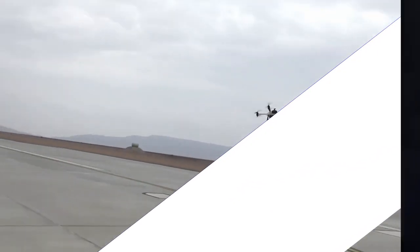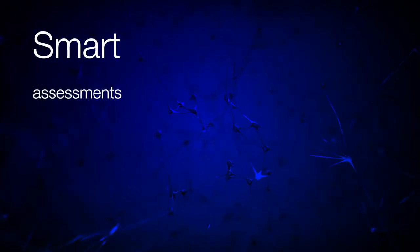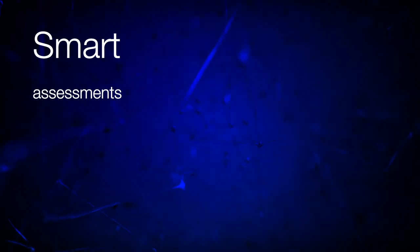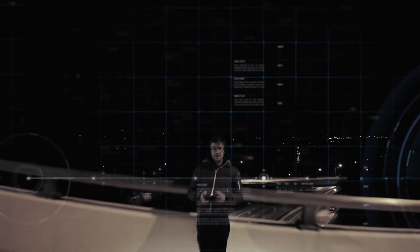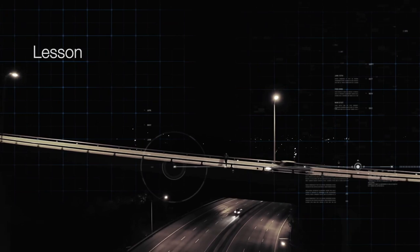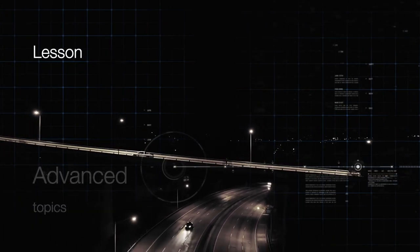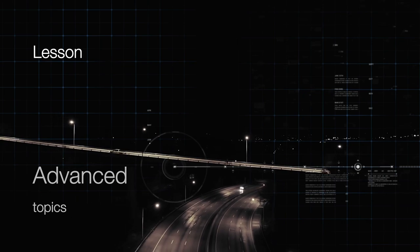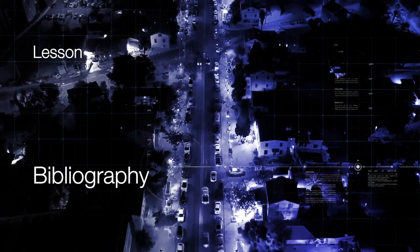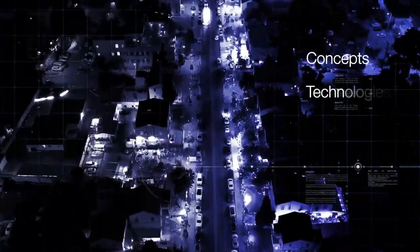Throughout the journey, you'll be challenged to demonstrate your knowledge as you progress through the curriculum. Smart assessments at the end of each lesson further consolidate your understanding of the topics, allowing you to optimally benefit from your experience as you progress forward. Each lesson also offers a carefully curated selection of advanced topics related bibliography that students can delve into for a deeper understanding of concepts, technologies, and best practices.